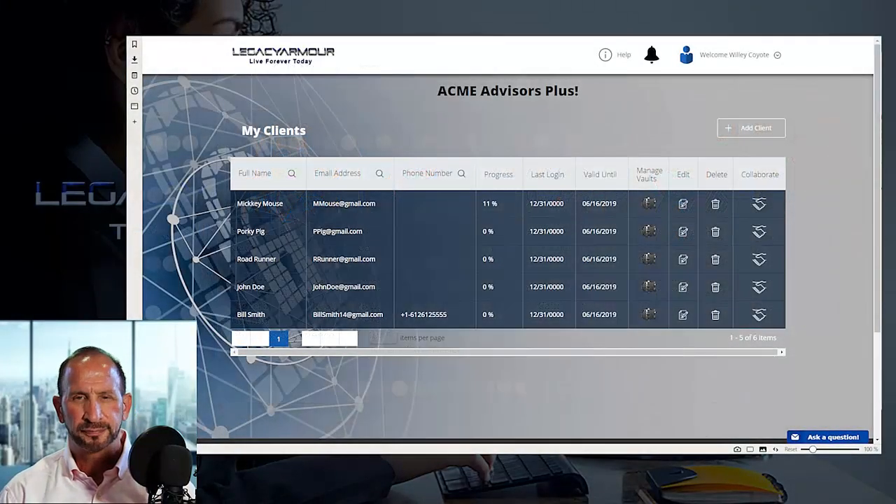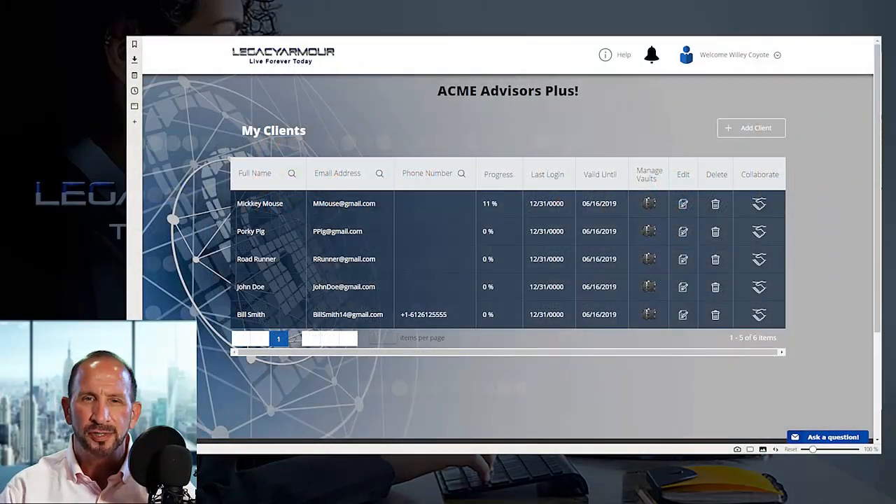Step one: contact us and set up your personally branded account on our platform. Your clients and your potential clients need to know who you are, how to reach you, and you need to be intimately linked to their ultra-secure vaults. Your advisor premium account allows you to set up as many vaults for your clients as you like, at no cost to them.